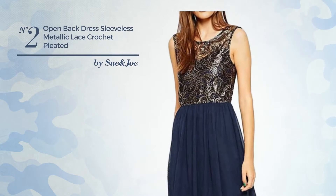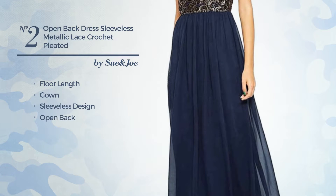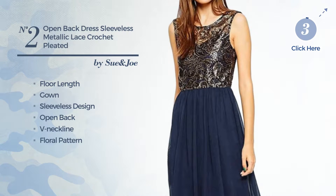Number 2. A Flattering Floor-Length Gown. Featuring a sleeveless design, open back, V-neckline, with a floral pattern, as well as back zipper, produced with elastic chiffon, decorated with band. Available only in this color.